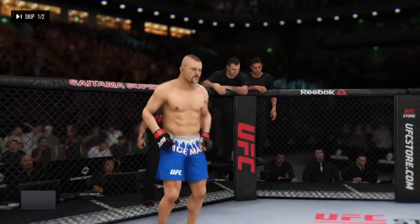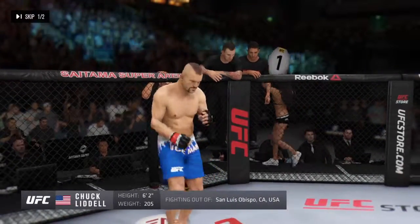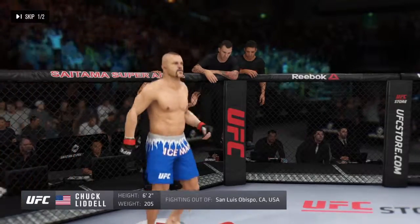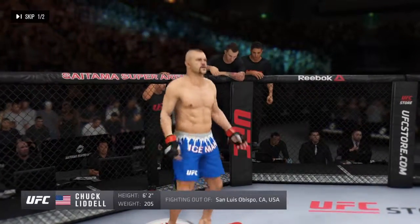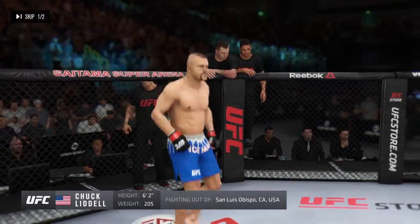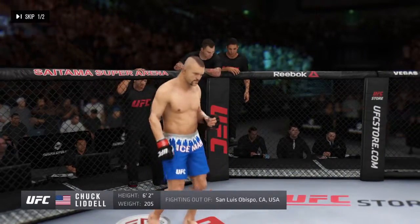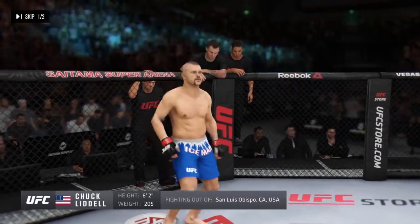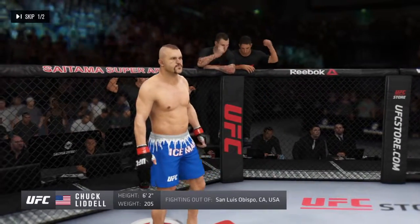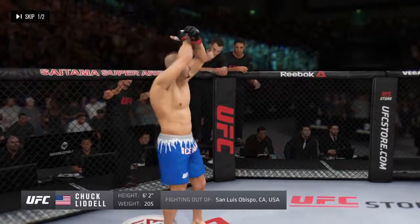And now his opponent, fighting out of the red corner, a kickboxer holding a professional record of 9 wins, three losses. He stands six feet two, weighing in at 205 pounds, fighting out of San Luis Obispo, California. Ladies and gentlemen, he is a member of the UFC Hall of Fame and the former UFC light heavyweight champion — the Iceman, Chuck Liddell!